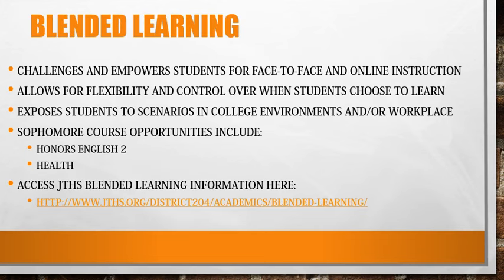JTHS blended learning opportunities challenge and empower students to become active learners through both face-to-face and online instruction. This format allows students more flexibility and control over when they choose to learn. In addition, the blended learning structure exposes students to the online learning environments they are likely to experience in college as well as the workplace. Sophomores may be eligible to take English Honors and Health in the blended learning format.